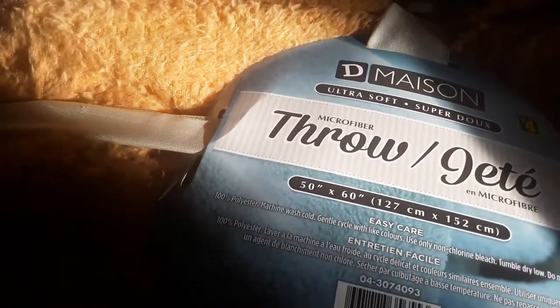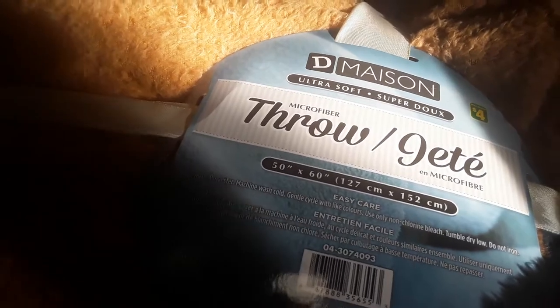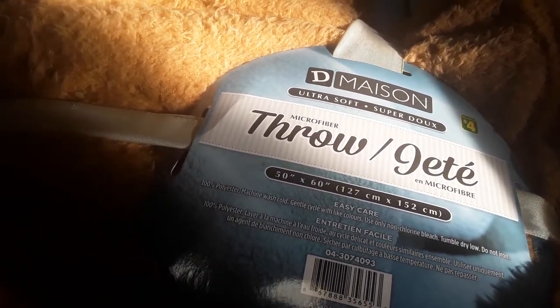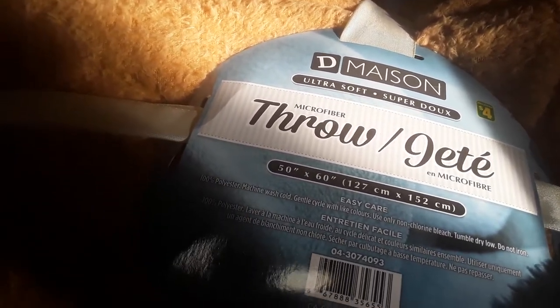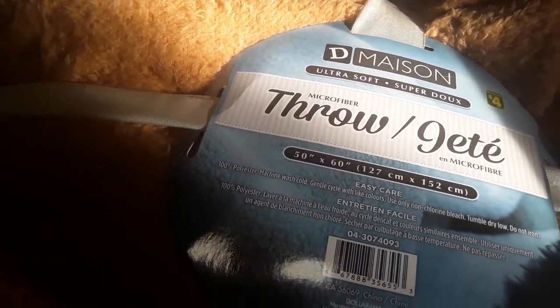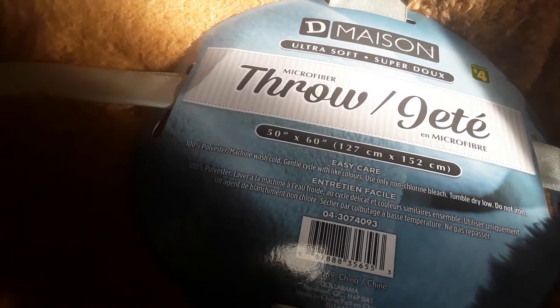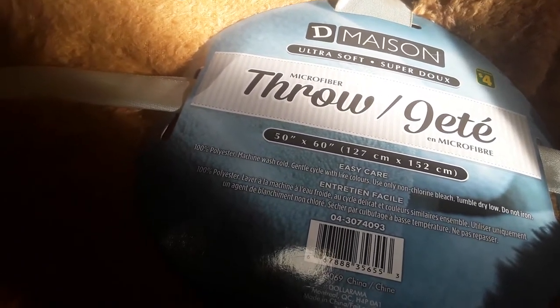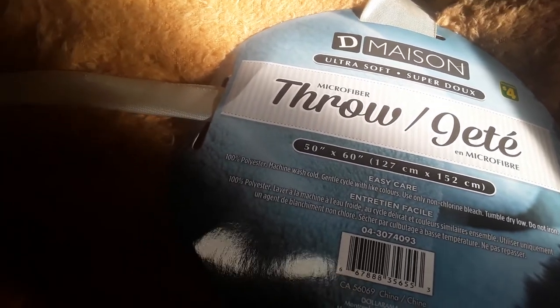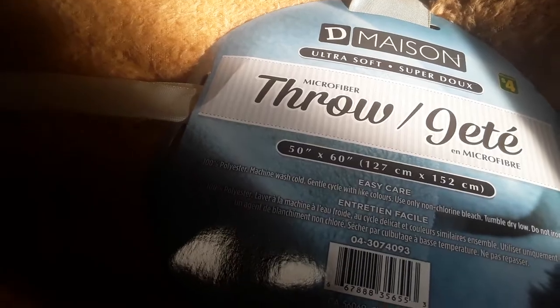And then Nate wanted this throw blanket. The sun is really shining weirdly today, but this was $4 by D. Maison. It says ultra soft, which it is, and it's in this nice light brown tan color. It is 100% polyester, machine wash cold, and it is 50 by 60. He just wanted a new little throw blanket and they came in a multitude of colors — he just chose this one.